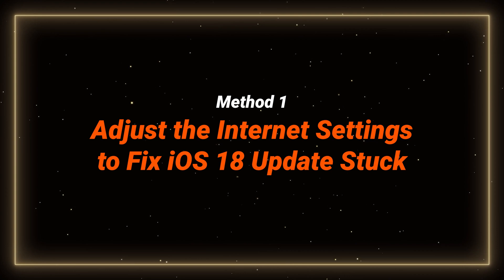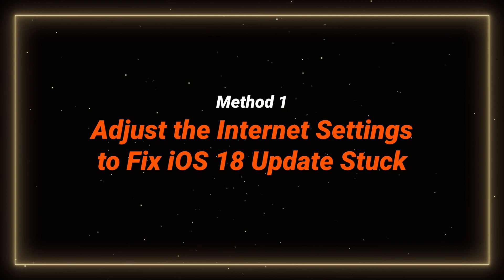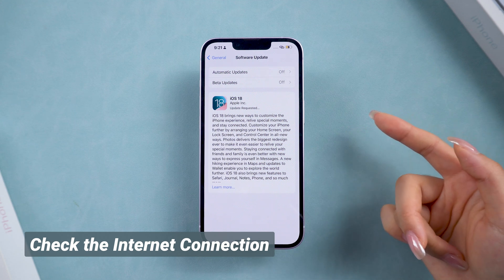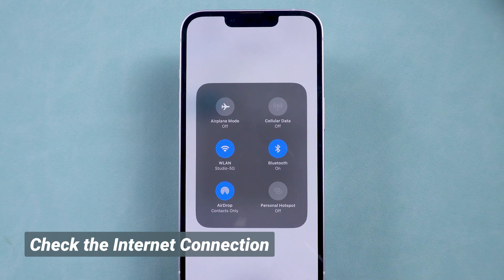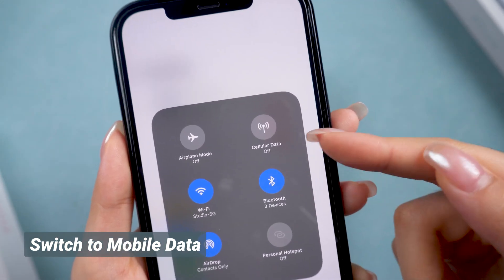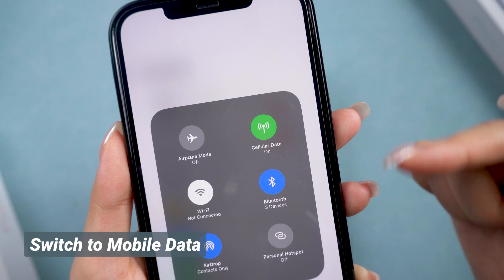Method 1: adjust the internet settings to fix iOS 18 stuck on preparing update. Before we jump to the solutions, make sure your internet connection is solid. Check if your Wi-Fi signal is stable — even if it shows the icon, it can be too weak to process the update. If your Wi-Fi isn't strong enough, try switching to mobile data. Just make sure you have enough data on your plan before switching.